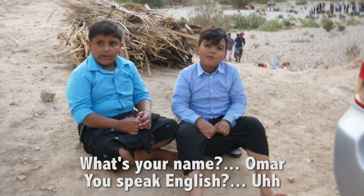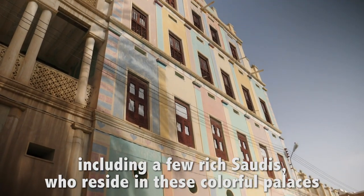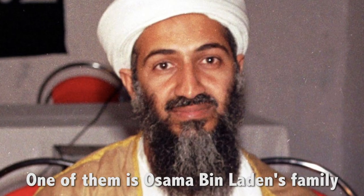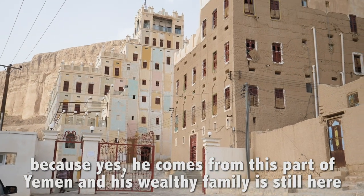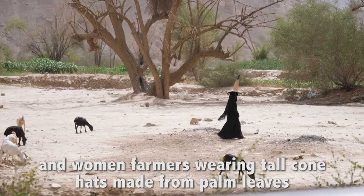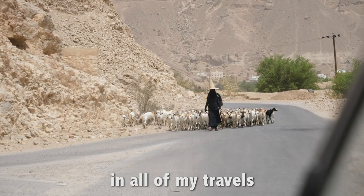There are many thousand residents here who live quietly among themselves, including a few rich Saudis who reside in these colorful palaces. About 900 people live in this village. One of them is Osama bin Laden's family — yes, he comes from this part of Yemen and his wealthy family is still here. Walking along the streets, you'll find kids riding donkeys, old men walking with their canes, and women farmers wearing tall cone hats made from palm leaves.